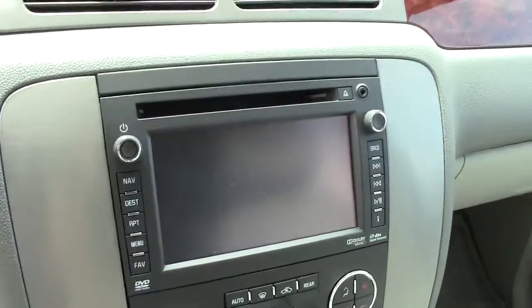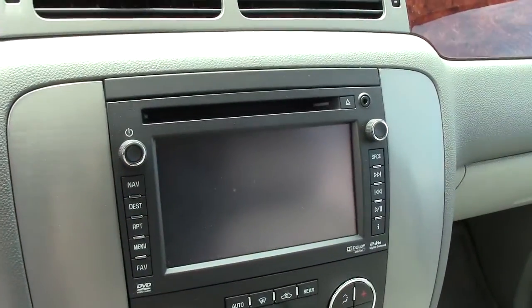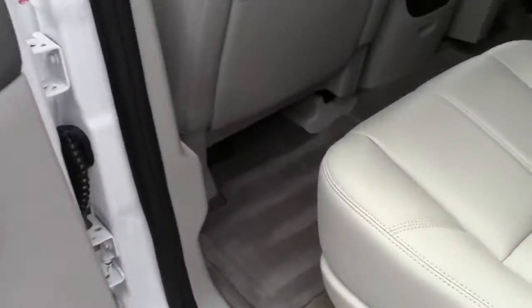Moonroof up on the top. All the great storage through the center here. Beautiful navigation. Your information center here — everything is controlled right on that screen. Your tow haul button. Everything as far as your gauges and four wheel drive control right up there, right where it should be on the front.